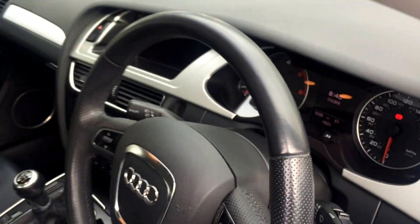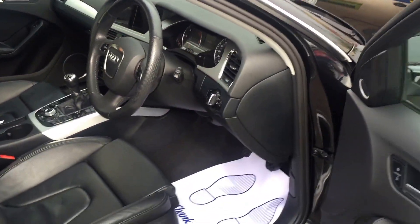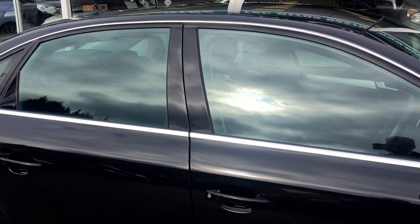Great car, lovely condition all round. We have two sets of keys. Full HPI checked and clear.